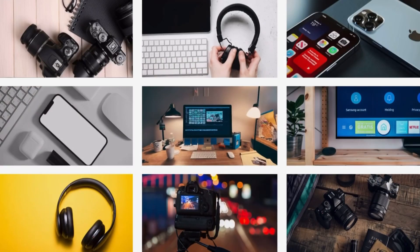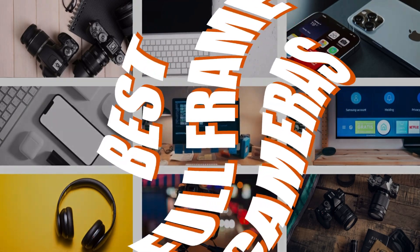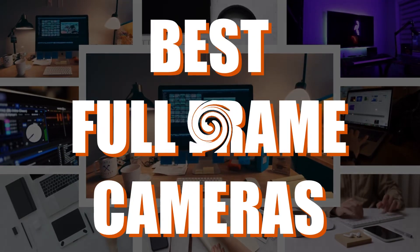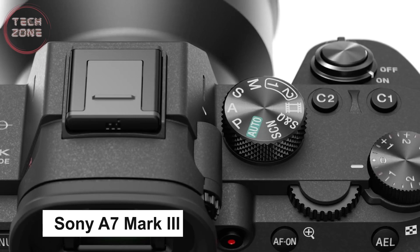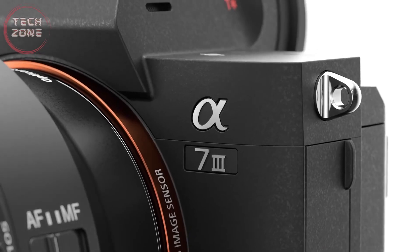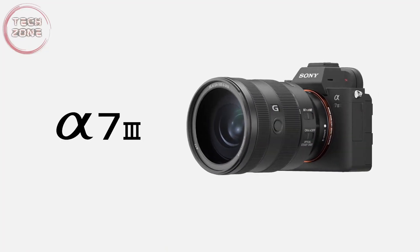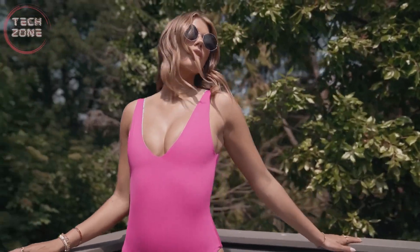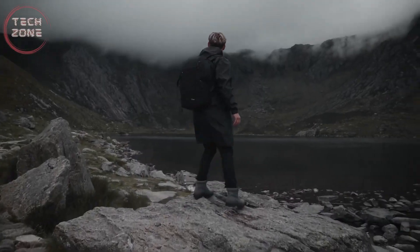That being said, let's get started with the video. The Sony A7 III is an extremely capable full-frame camera. While it doesn't have the highest number of megapixels or shoot the fastest bursts, its well-calculated combination of resolution, speed, features, and price make it an easy recommendation for all types of photographers and filmmakers. It features a 24-megapixel full-frame sensor and a fully stabilized body.